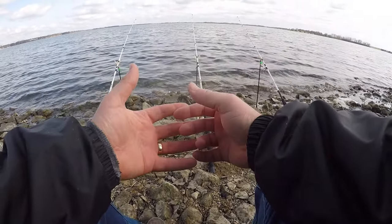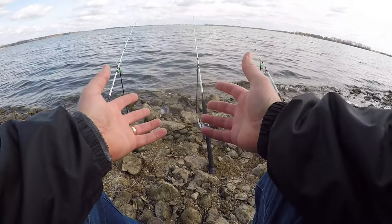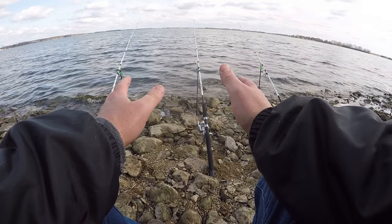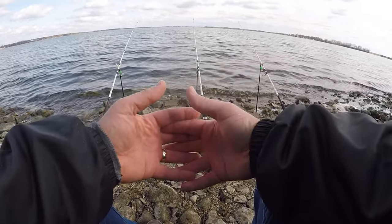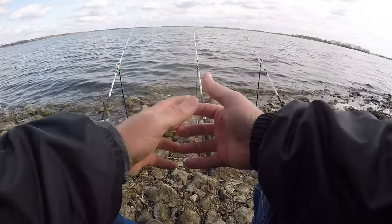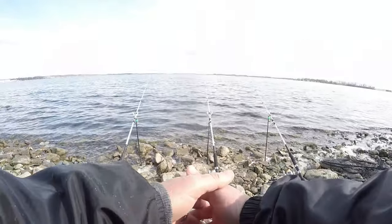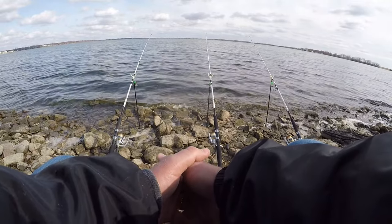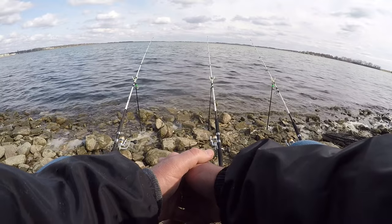It's ten after four. All those fish came between about 3:30 and 4 o'clock — right smack dab in the warmest part of the day. In about 20 minutes the sun's going to start getting lower and the temperature will start falling. I love this daytime catfishing in the spring and fall — it's good stuff.